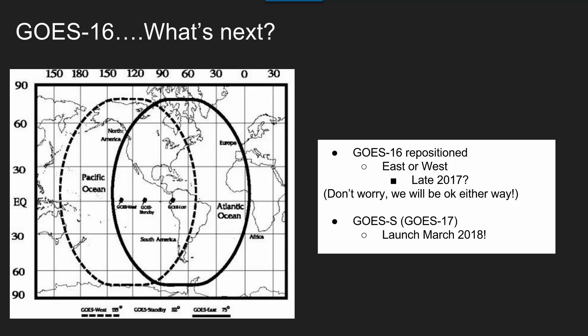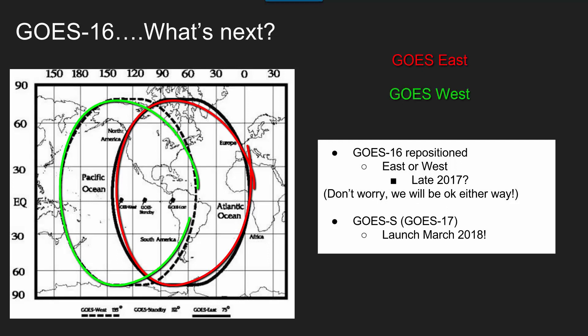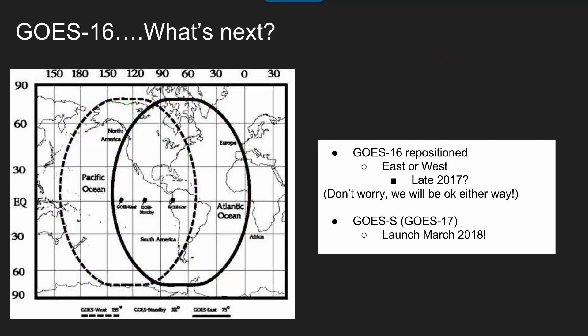Those circles are the GOES East. You can kind of see GOES East right now. Once GOES 16 shifts over, we'll still be showing health coverage. We don't see much of what's coming our way over the ocean.